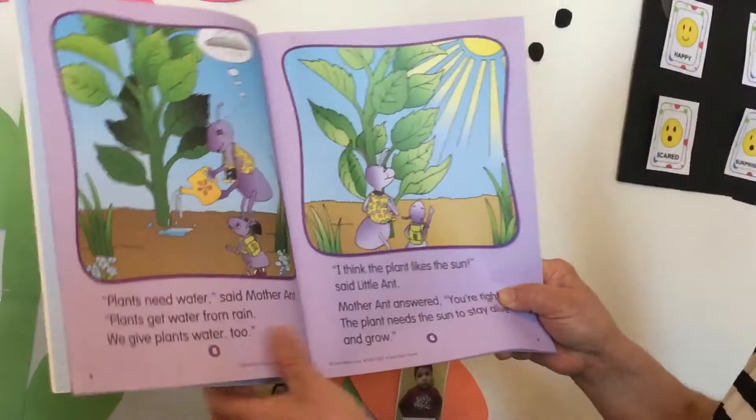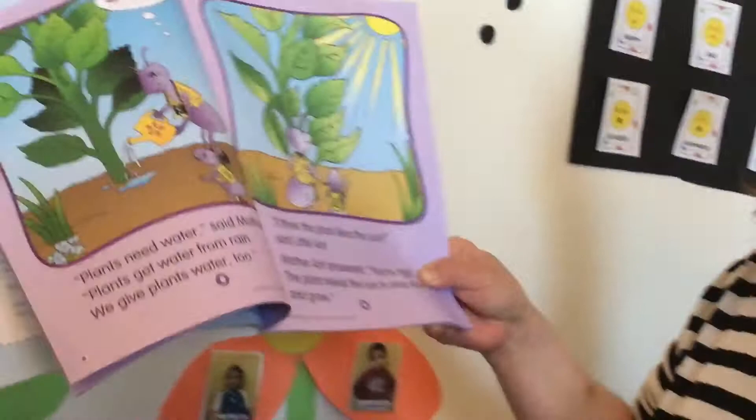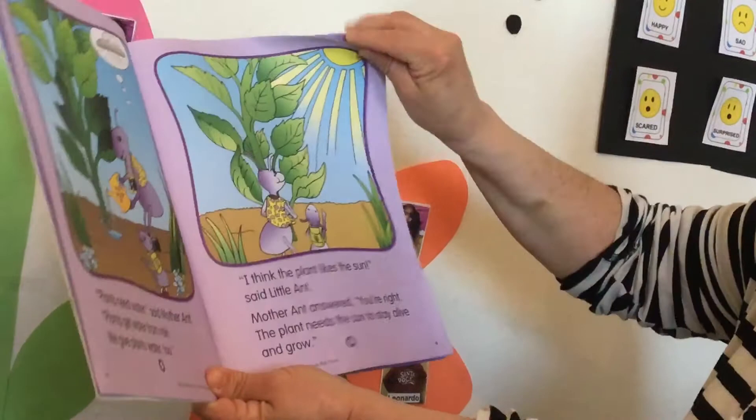Little aunt says: I think the plants like the sun. The plants need sunlight. Mother aunt answered: you are right, the plant needs the sun to stay alive and grow.